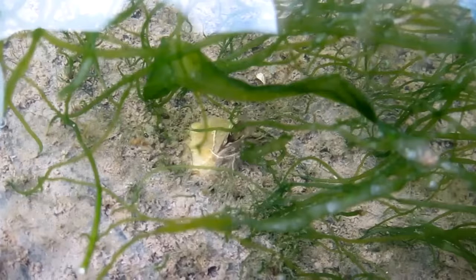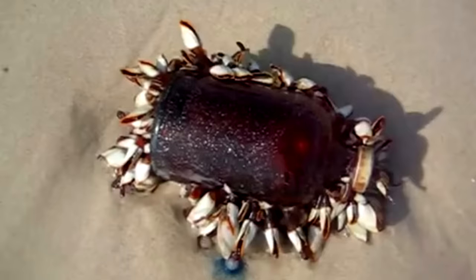Once a location has been selected, the barnacle secretes a cement-like substance that holds it in place. It will remain there for the rest of its life, which may last upwards of 30 years in larger species.